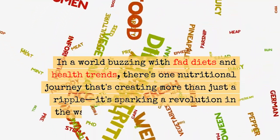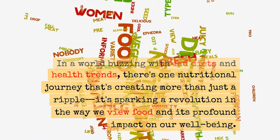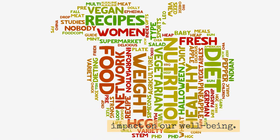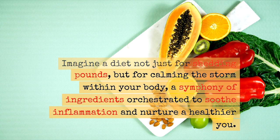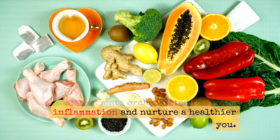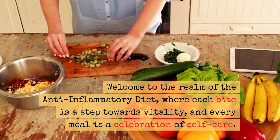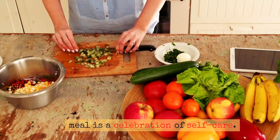In a world buzzing with fad diets and health trends, there's one nutritional journey that's creating more than just a ripple. It's sparking a revolution in the way we view food and its profound impact on our well-being. Imagine a diet not just for shedding pounds, but for calming the storm within your body — a symphony of ingredients orchestrated to soothe inflammation and nurture a healthier you. Welcome to the realm of the anti-inflammatory diet, where each bite is a step towards vitality, and every meal is a celebration of self-care.